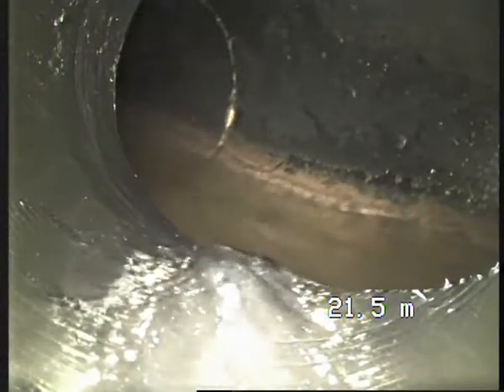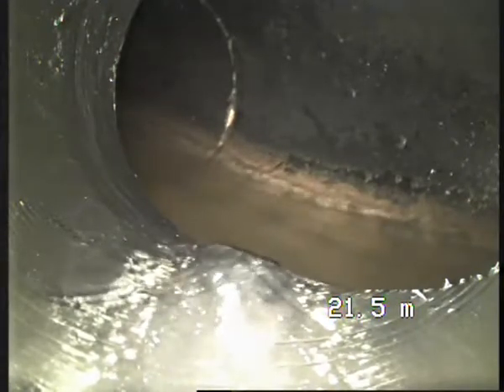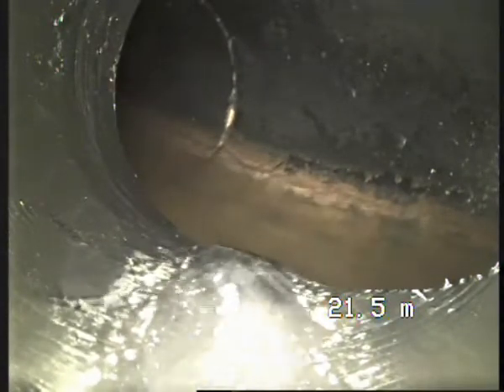Right now what you're looking at is the council main — as you can see, it's not good. Where it's PE, it has been changed. What we're going to do is go from the main to the house. I apologize for the quality of the pictures — it's a bit tricky — but as you can see...